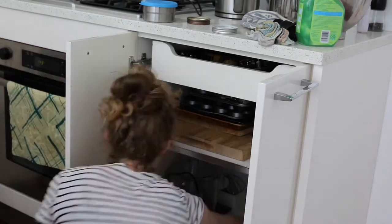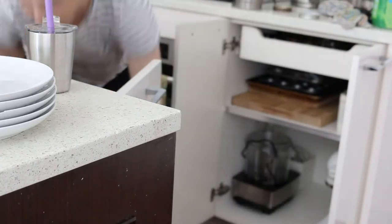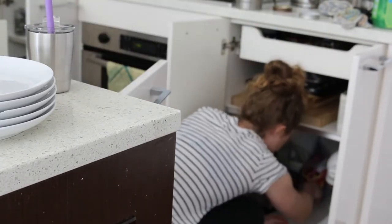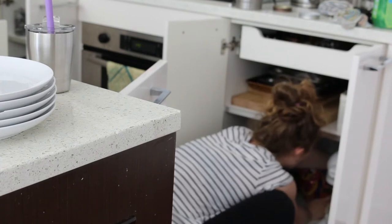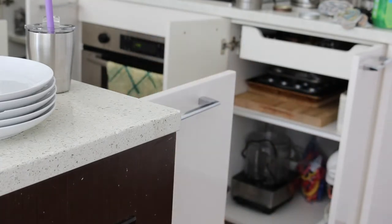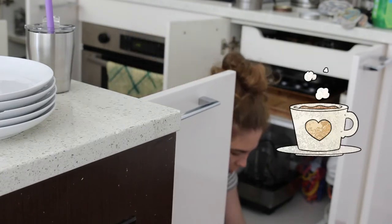Side note: I store a lot of my appliances in cabinets — let me know if you guys do that too. Living in a small apartment in New York City, I find it much easier to store my lesser-used appliances in cabinets, which is basically everything except my kettle, because if you know anything about me, tea is life. Do you drink tea or coffee? Let me know in the comments down below.